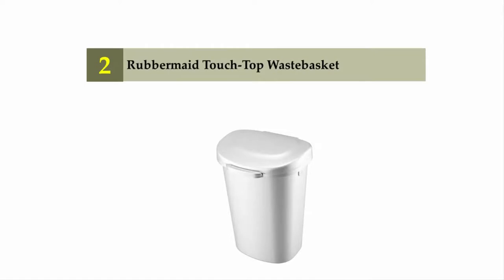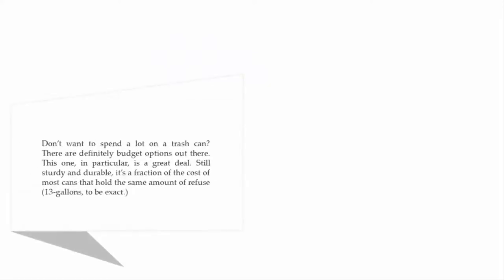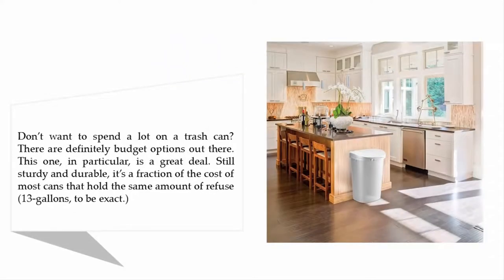Nearing the top of our list at number two: the Rubbermaid touch-top wastebasket. If you don't want to spend a lot on a trash can, there are definitely budget options out there. This one in particular is a great deal — still sturdy and durable, it's a fraction of the cost of most cans that hold the same amount of refuse: 13 gallons to be exact.